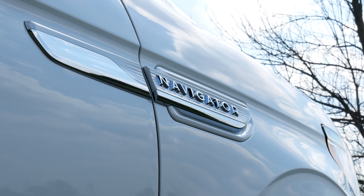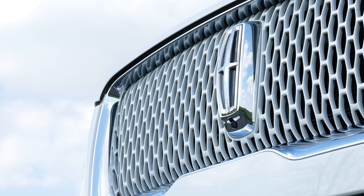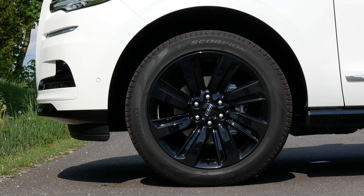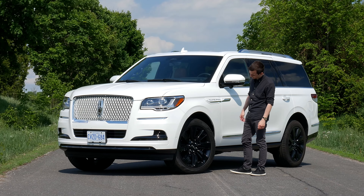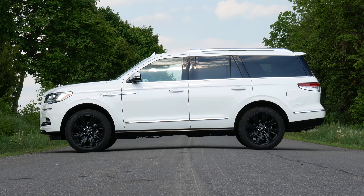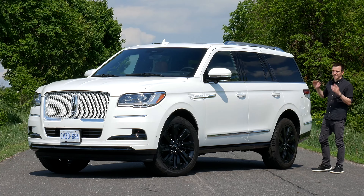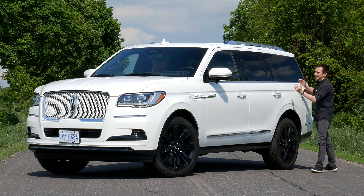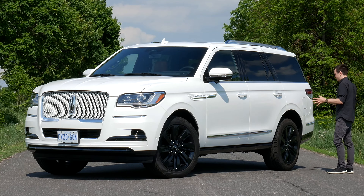We have the monochromatic package, which means a white grille and accents on the side with Navigator badges all in white. We also have our 22-inch wheels — every time I see them on a full-size, they're pretty big. Moving on to the side, this is my least favorite part of the Navigator because compared to an Escalade, we have a longer wheelbase, a little bit shorter overall length, and we're a little taller, which skews the proportions slightly in an unfavorable way.